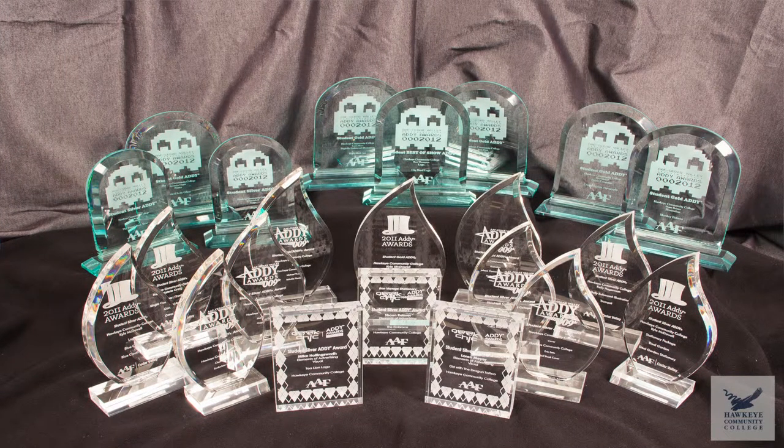Hawkeye's graphic communications program produces award-winning students. Just look at all these sweet, sweet trophies. Pretty nice, right? The faculty here at Hawkeye have decades of experience in the field of graphic communications and an insatiable desire to pass that knowledge onto the next generation of talented individuals.